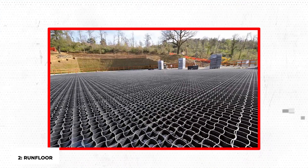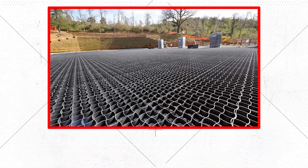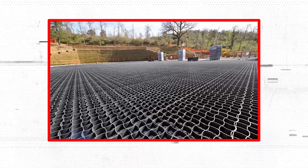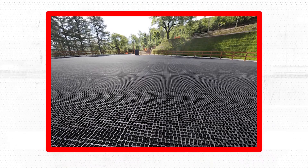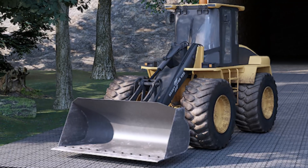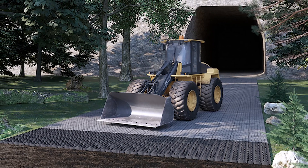Runfloor is a soil-stabilizing grid with an excellent load capacity. Runfloor enables the protection of green surfaces from severe loads, whether used for parking lots or roadways, enhancing soil stability and precipitation drainage. It has a load capacity of 6,000 kN per meter squared and is designed for permeable driving areas. This is equivalent to the weight of 600 tons per square meter, meaning you could stack 40 fifteen-ton class 8 heavy-duty trucks on top of one another without damaging your ground. Runfloor is constructed of low-density polyethylene.